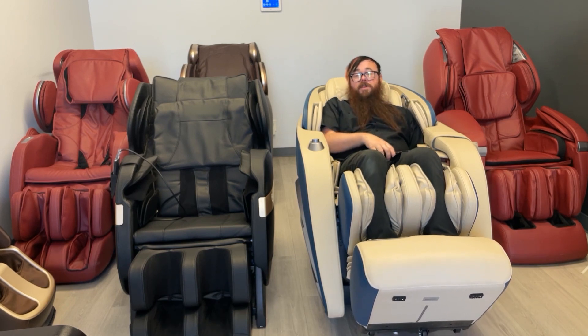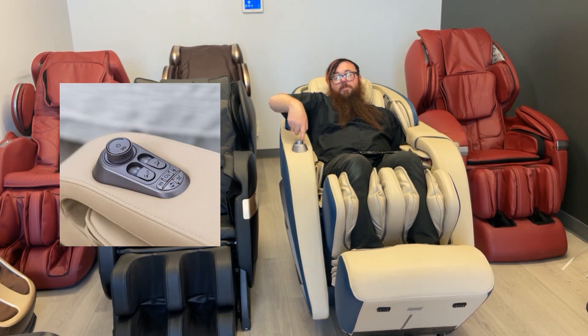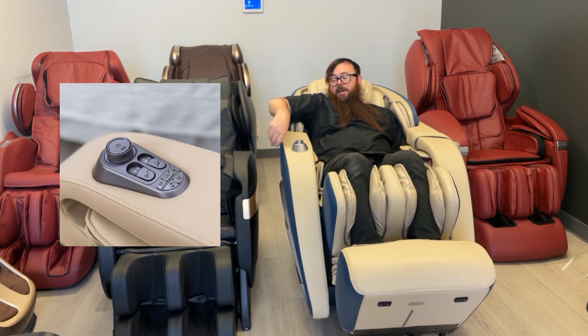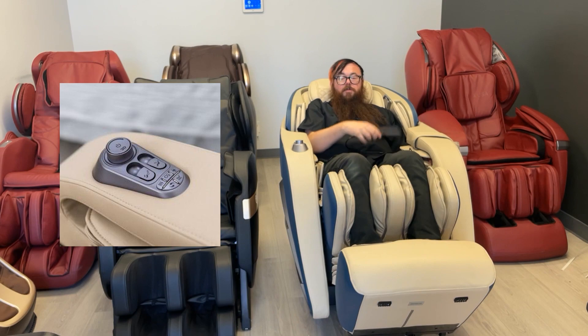This chair comes with AI voice control named Alice, so you can control most features by voice — there's a list of commands on the back of the remote. In addition to the remote controls, there are quick controls right on the chair: a pause button, intensity button, foot positioning, back positioning, an ionizer on/off button, quick voice control, zero gravity mode adjustment, heat on/off, and automatic mode cycling. You can also program them all via the remote.